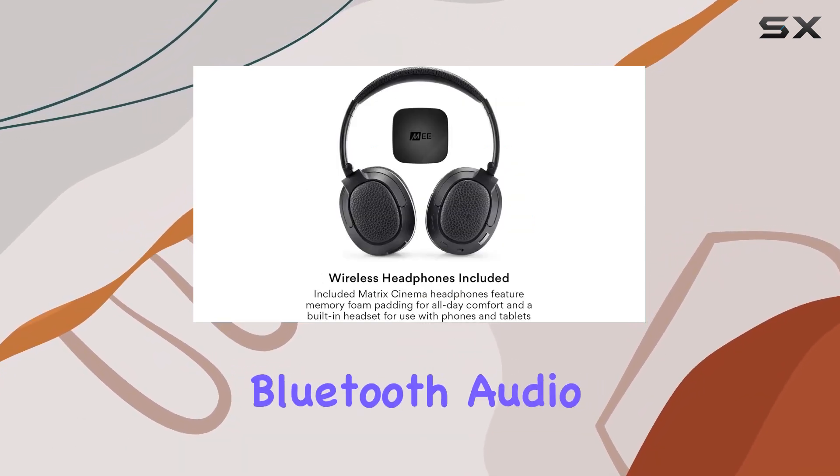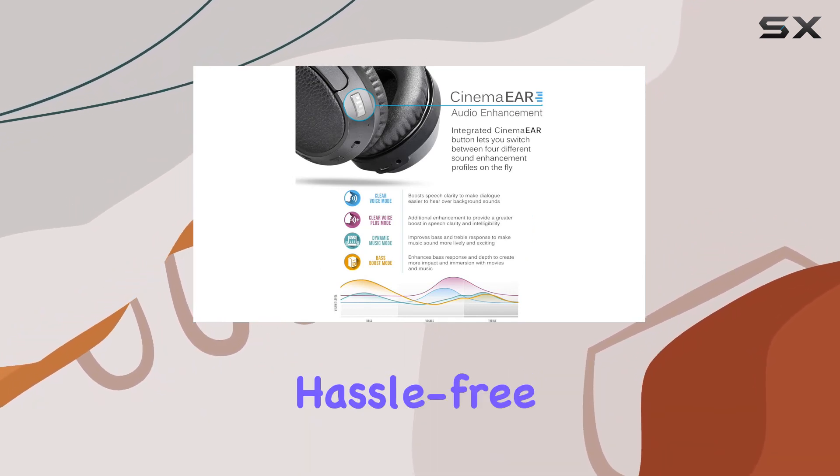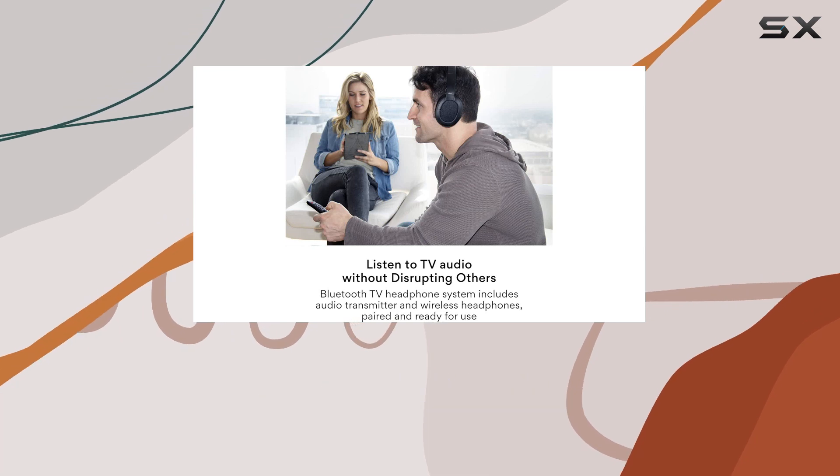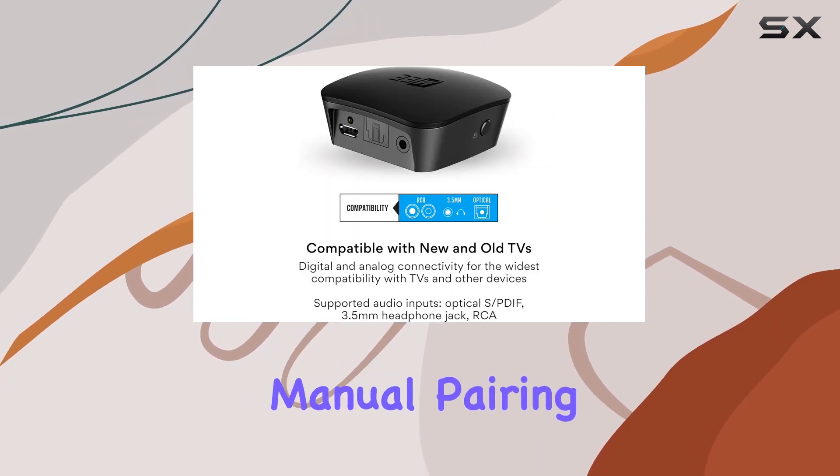The bundle includes the Kinect Bluetooth audio transmitter and Matrix Cinema wireless headphones, making it a hassle-free, plug-and-play setup right out of the box. This is particularly elderly-friendly, eliminating the need for manual pairing steps.